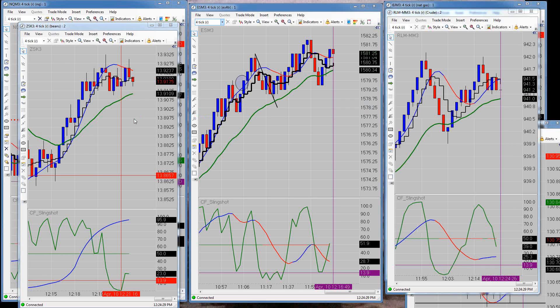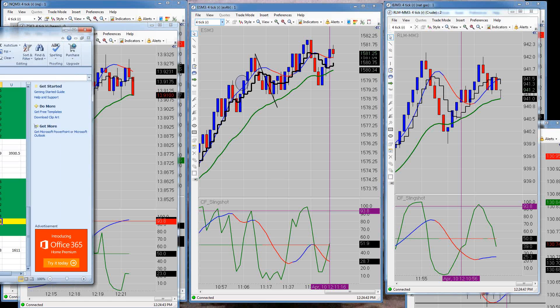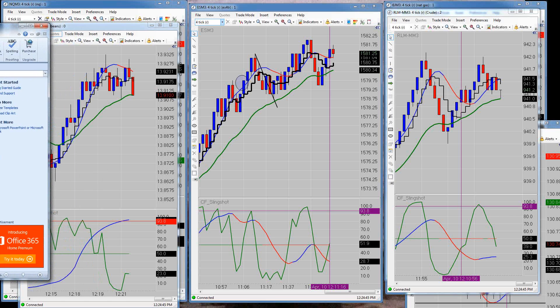Good afternoon everyone, today is April 10th, 2013 — it's my wife's birthday, happy birthday. Let me tell you what happened today; I'll go over the results.